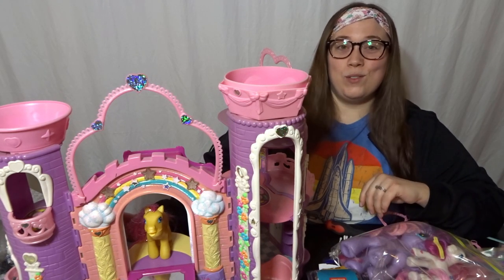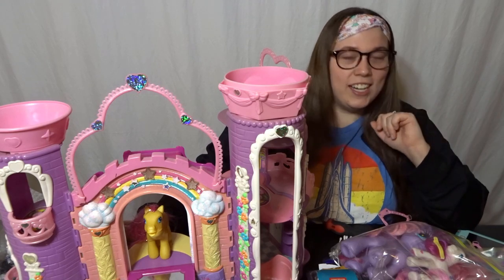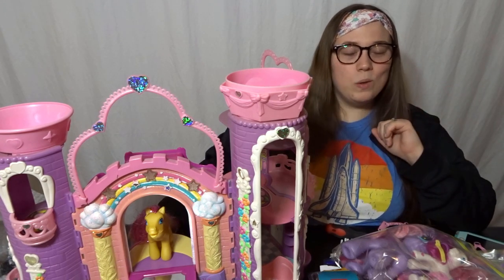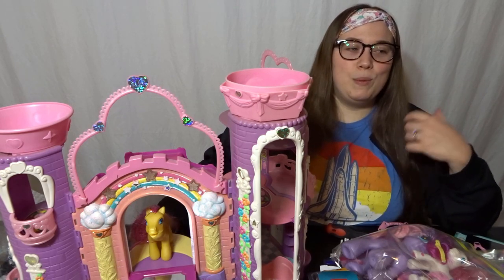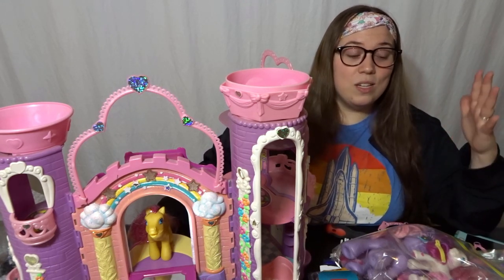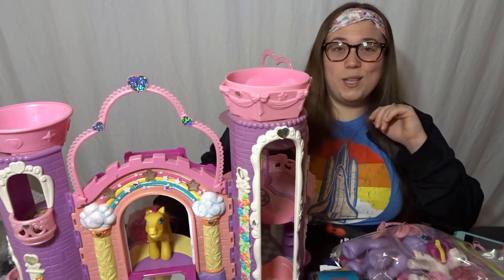Thank you all so much for joining me today and thank you for being a part of this experience. I started collecting My Little Pony — I believe it was the end of 2019 or the beginning of 2020 — and My Little Pony has played a really big part of my life these past couple years, especially dealing with everything going on in the world. So I'm really excited to keep expanding my collection, and I definitely want to continue making videos about My Little Pony collecting, but I just don't know if this piece is where we're going to start.